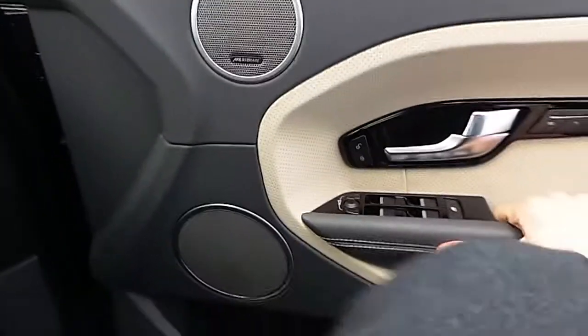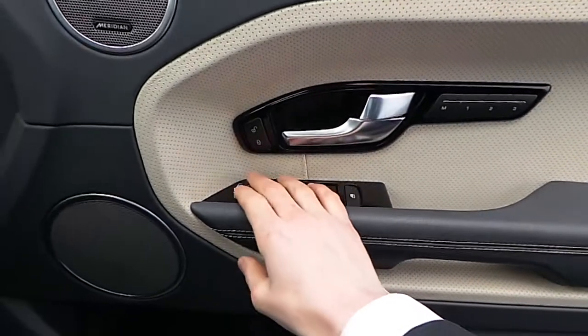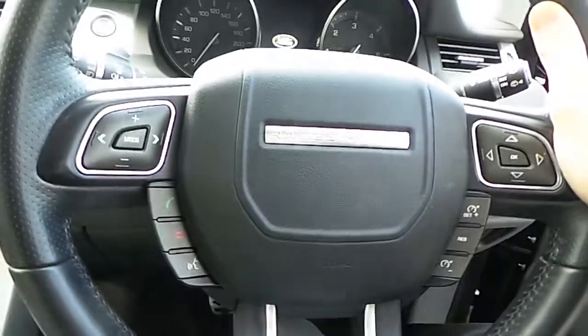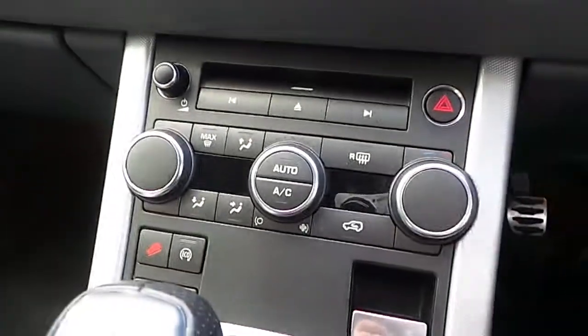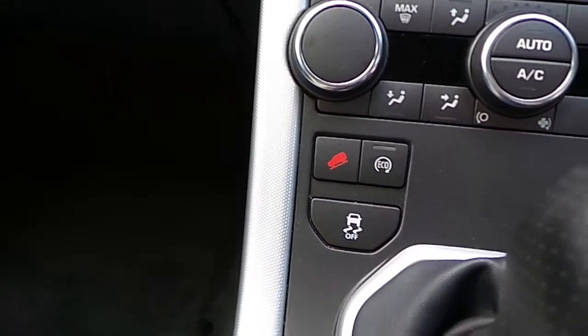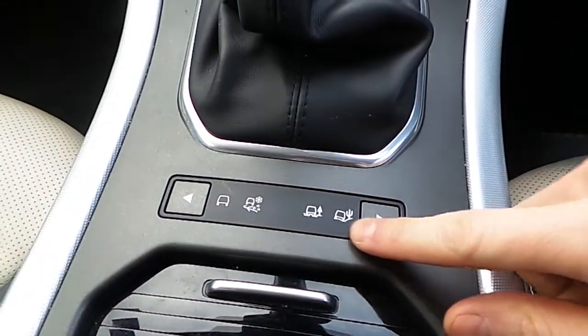We also have a Meridian sound system, memory seats, electric windows, electrically adjustable mirrors, and child locks. We have the multifunctional leather steering wheel, the 8-inch touchscreen, CD player, and your dual climate control. We also have hill descent control, eco on/off, traction control, and down here the dynamics selector to change between driving conditions.